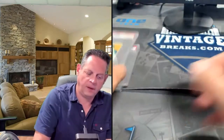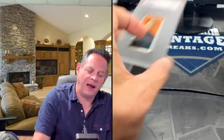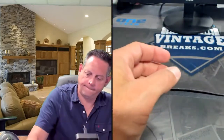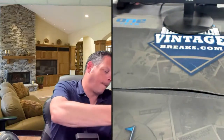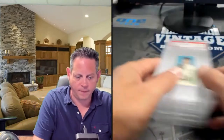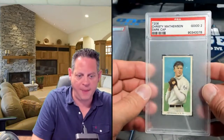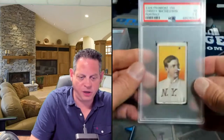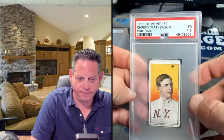Elmer Flick — only one card in the T206 set, it's a nice looking four. Miller Huggins hands and mouth, followed by the Miller Huggins portrait, which seems to be a pretty easy portrait to get. Hugh Jennings. Hugh Jennings portrait. Matthewson dark cap — good looking two. Matthewson portrait.